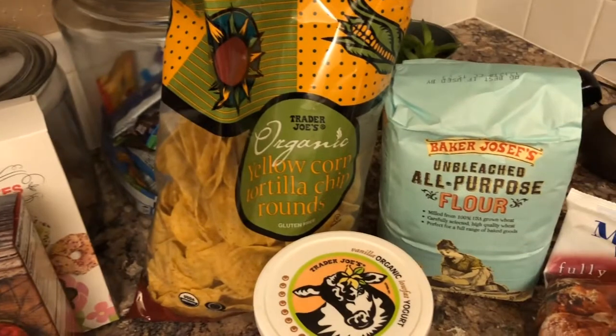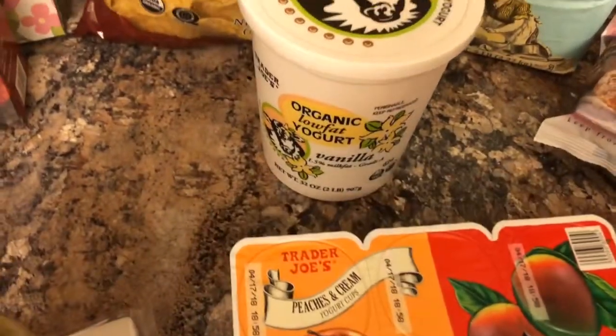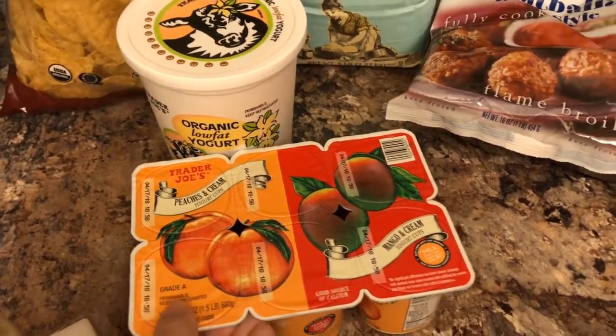I have some tortilla chips, some flour, some vanilla, vanilla yogurts, and then the peach and mango little individual cupped yogurts.